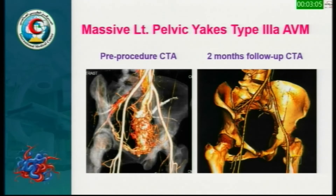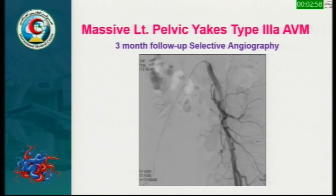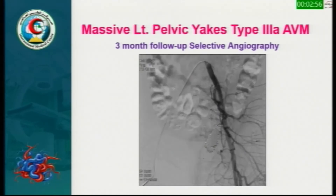Two-month follow-up CT angiography shows disappearance of the AVM, and three-month follow-up selective angiography confirms complete disappearance of the rapid outflow vein and the nidus.